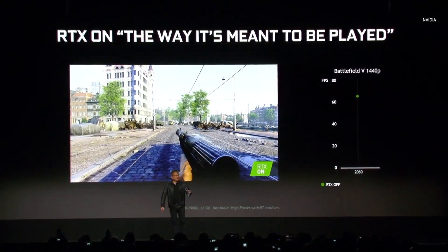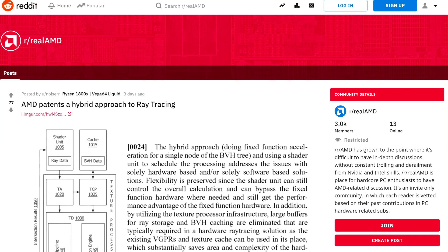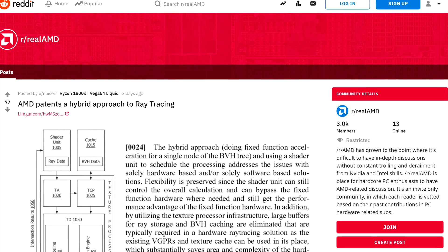Well, over the weekend on Reddit, a user by the name of Noiser found an AMD patent for ray tracing. On this patent, it looks like AMD is taking more of a hybrid approach to ray tracing.